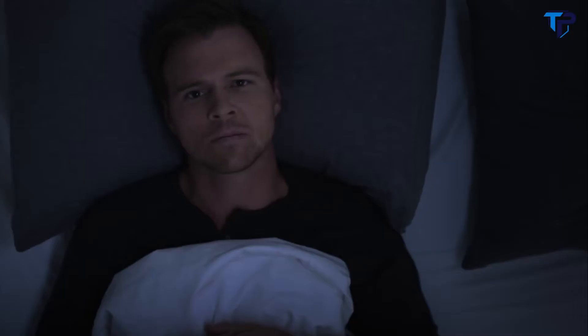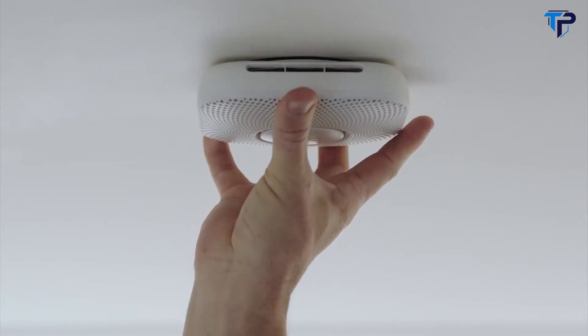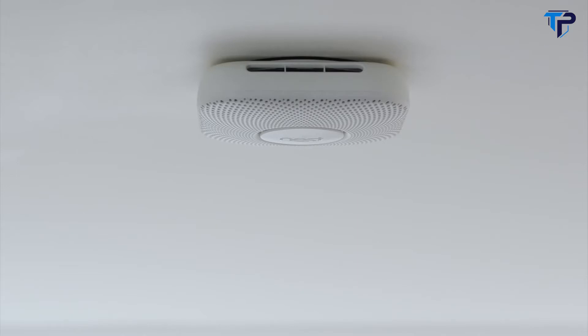Have you ever wondered, is that thing even working? Oh, it just blinked. Red. Is that bad? Should I be worried? Why do we put up with this? Meet Nest Protect. It's designed with advanced technology to sense smoke and carbon monoxide.